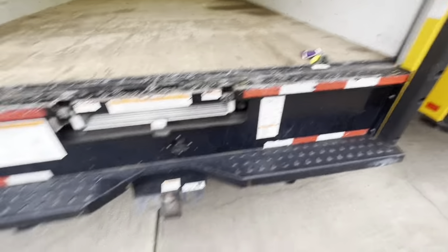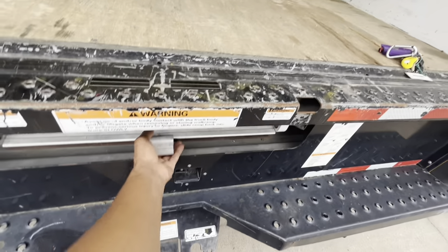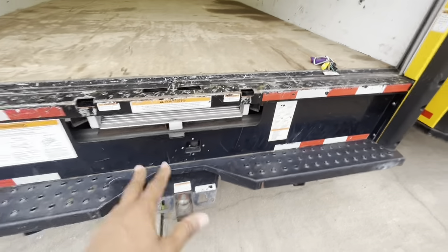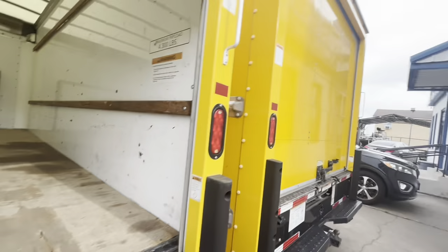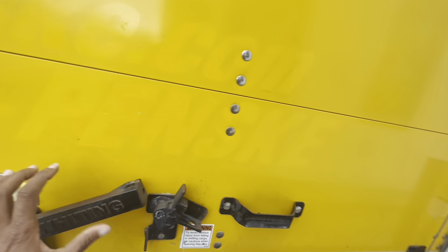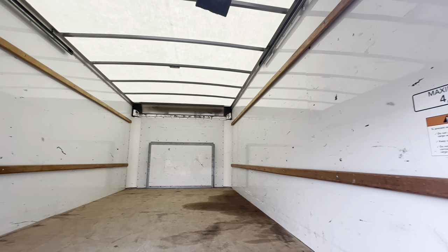And then you have your tow hitch on the back already to tow a trailer. Then you got your little thing right here for a ladder or whatever. This is nice, y'all. I really like this. Is this one the same thing? Yeah, it's got the same kind of ceiling.